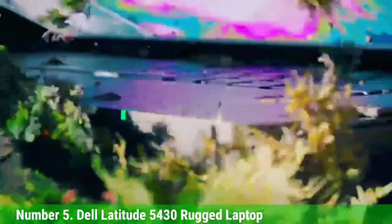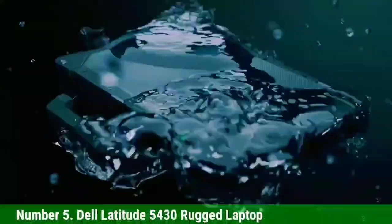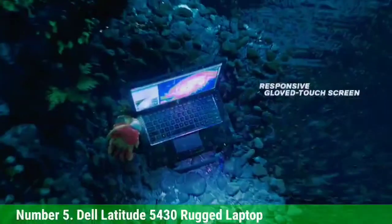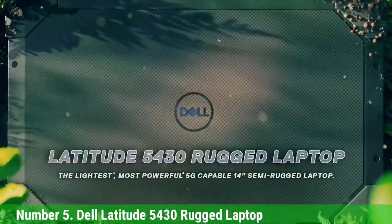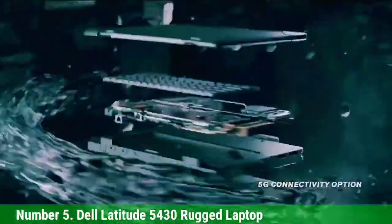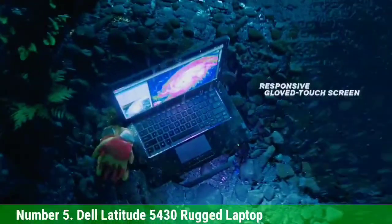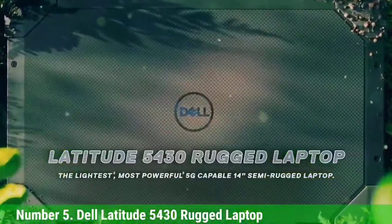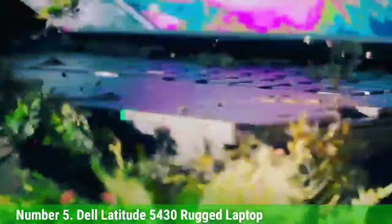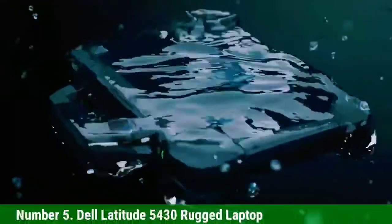Number 5: Dell Latitude 5430 Rugged Laptop. The Latitude 5430 is a semi-rugged laptop with a sleek design that can be outfitted with either an 11th-Gen Intel Core i5 or Xeon processor. Unlike other rugged laptops, this device is all black with a carbon fiber lid. A rigid handle makes it easy to carry, and the device sports certifications including MIL-SPEC 810H and IP53. Dell allows you to fully configure this laptop with more RAM, storage, additional ports, and even NVIDIA T500 discrete graphics. A privacy shutter prevents third parties from spying through your webcam, while an optional security package adds a fingerprint reader, smart card reader, and contactless smart card reader. The 53.5 WHr battery can be supplemented with an additional hot-swap battery for extended usage.